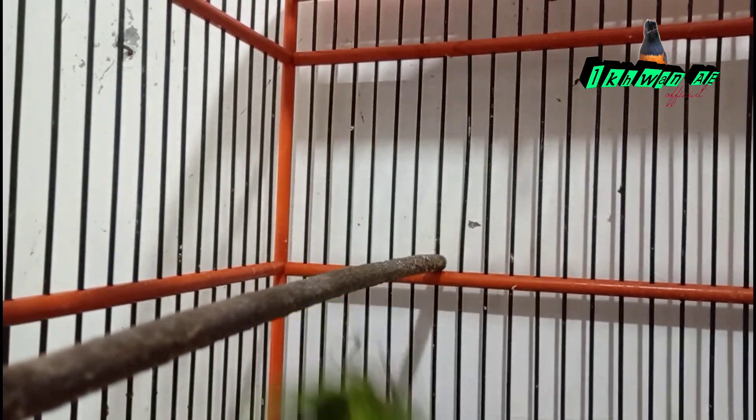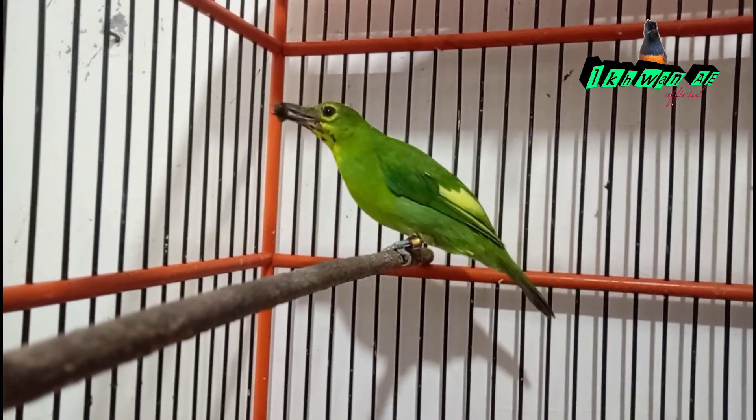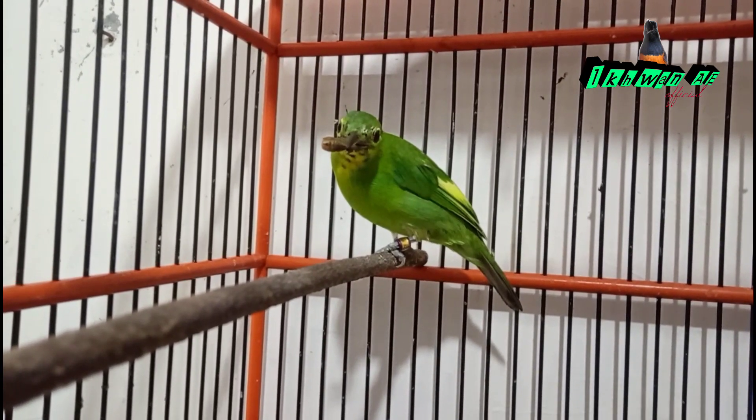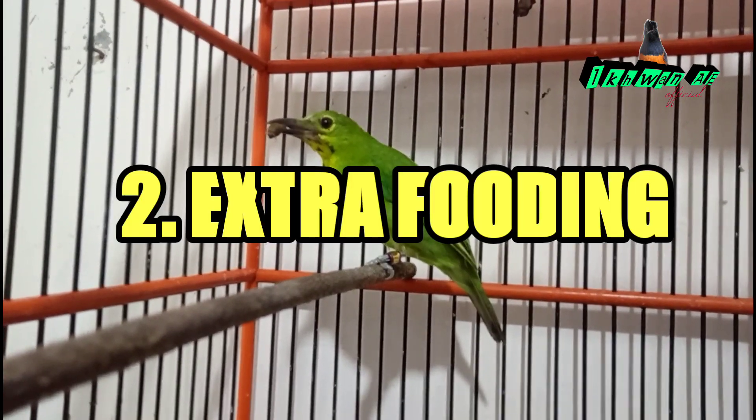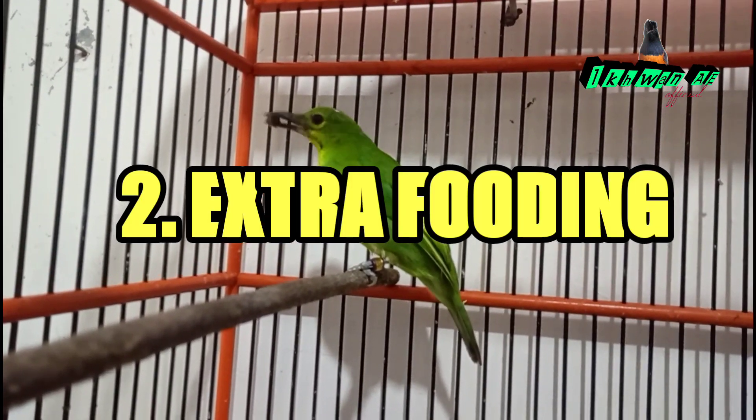Kandungan nutrisi pada buah-buahan tersebut juga berbeda-beda, sehingga dapat memenuhi kebutuhan nutrisi dari cucak ijo yang masih trotolan tersebut. Yang kedua adalah extra fooding.